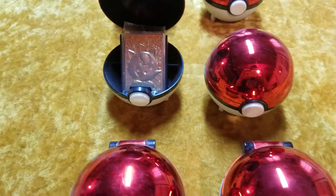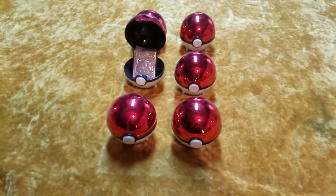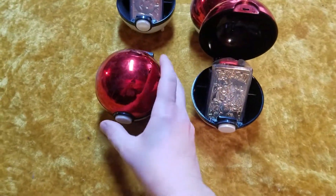Now each one of these — there goes my flash — each one of these has a 24-karat gold card in them, and you open them up by pressing the button on the ball.